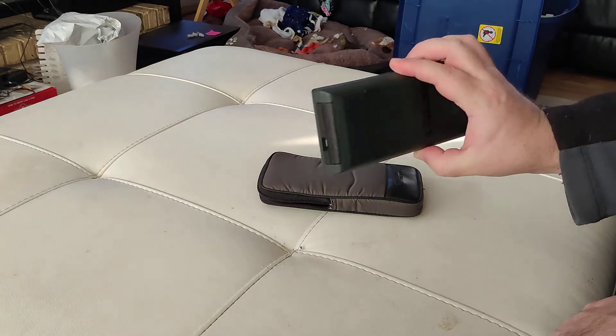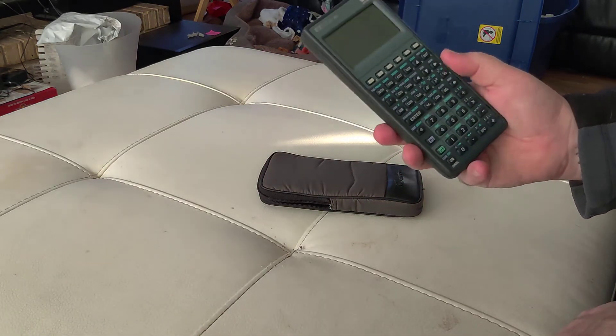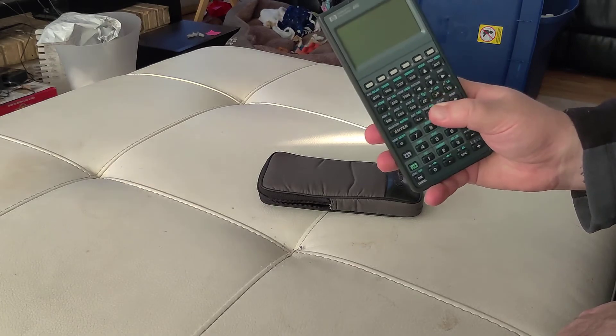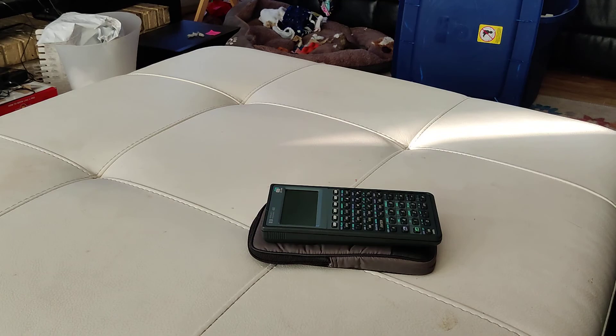I wanted to show this because no one will understand why I have this really weird calculator from this era, but that's what I had when I went to school, and I've had no use for it ever since.